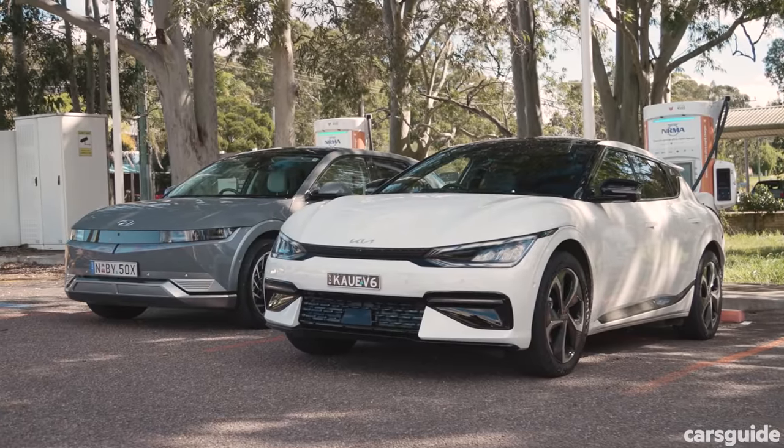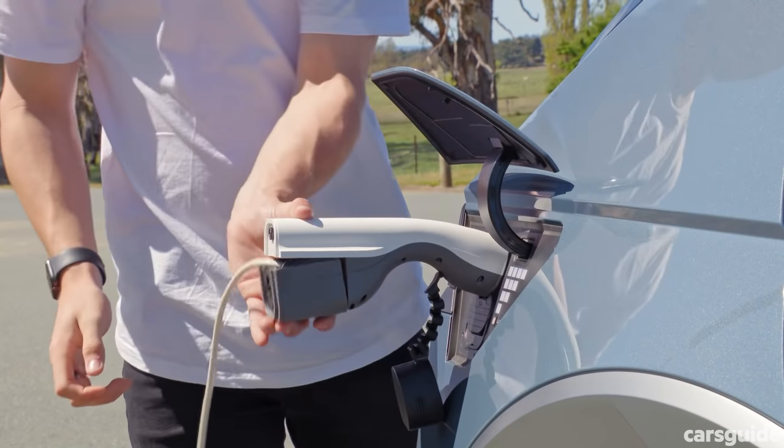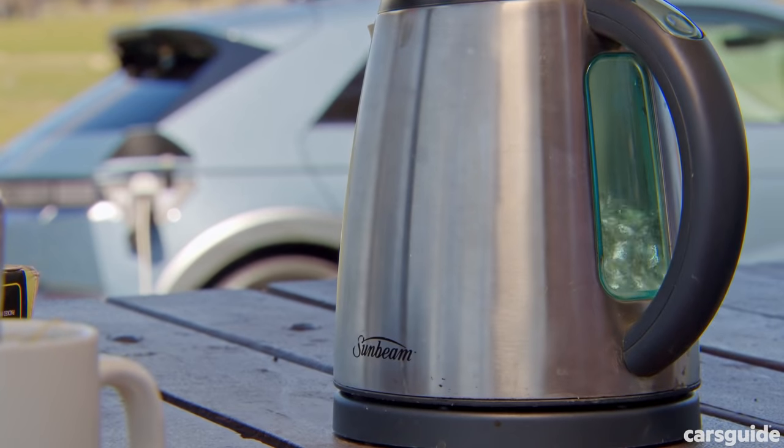The Kia and Hyundai are the only two cars here to offer the vehicle-to-load feature, which means you can use the charging port or internal full-size power outlet to power household devices or even charge other EVs.